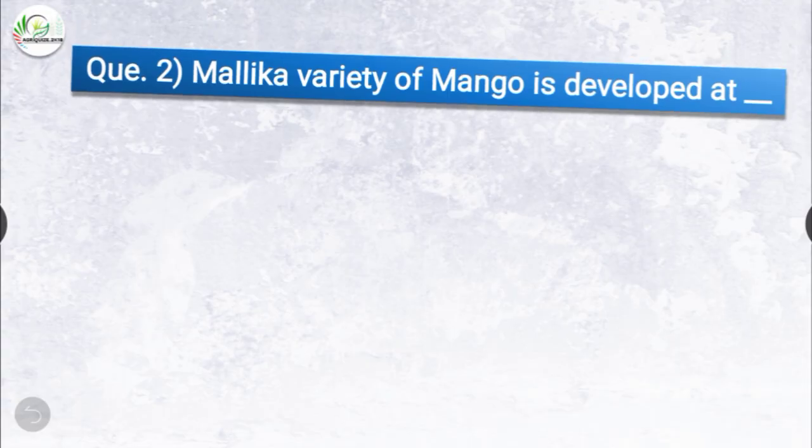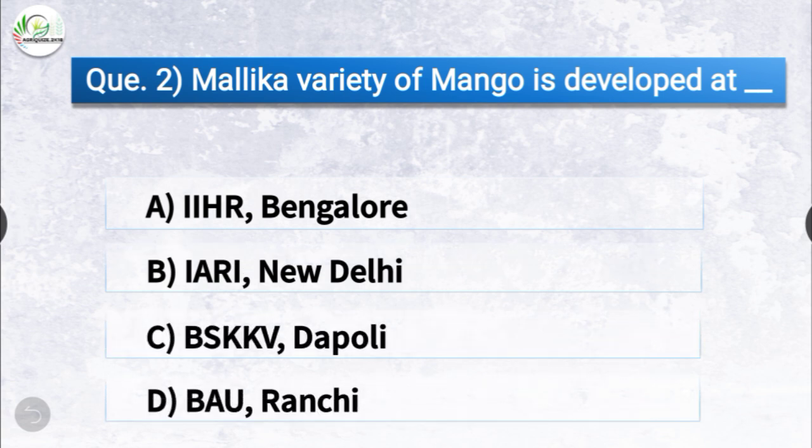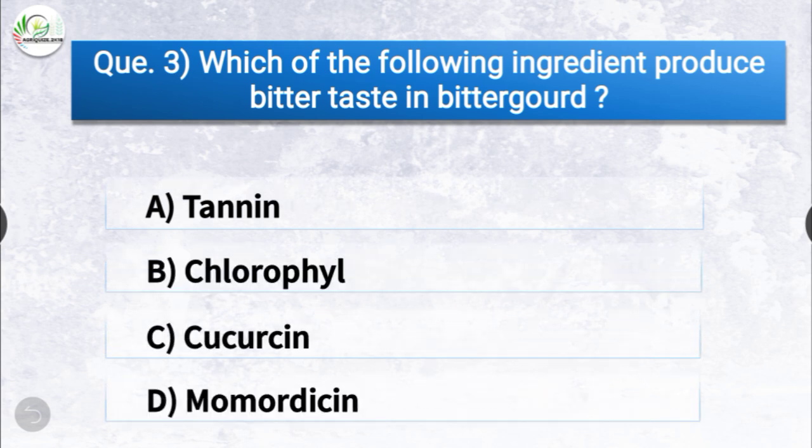Question number two: Malika variety of mango is developed at dash. The options are IIHR Bangalore, IARI New Delhi, BSKKV Dapoli, or BAU Ranchi. The correct answer is option B, IARI New Delhi. Malika variety of mango is developed at IARI New Delhi.